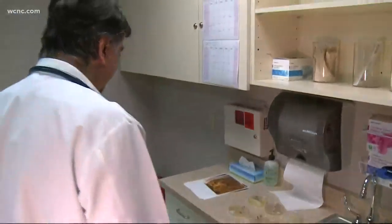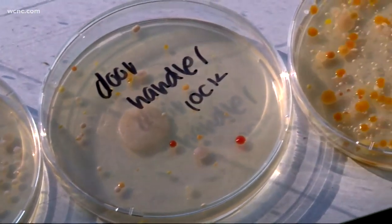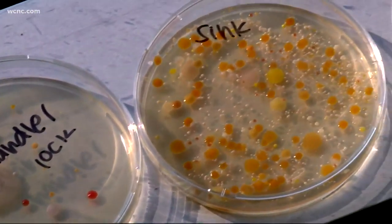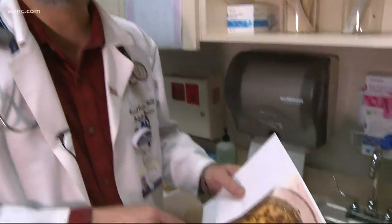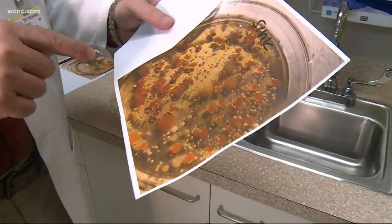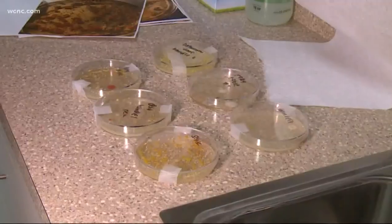A week later, we brought the plates to infectious disease specialist Dr. Arraj Poursina. First up, the bathroom sink handle. Even if you had not written 'sink' over here, I would have guessed. The reddish pigmentation that you see here, that is probably Serratia. Serratia marcescens is kind of a nasty bug — it causes very serious infections. It's a very bad bacteria, actually. It can cause quite a bad infection.